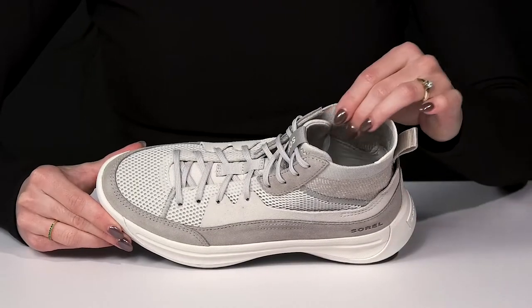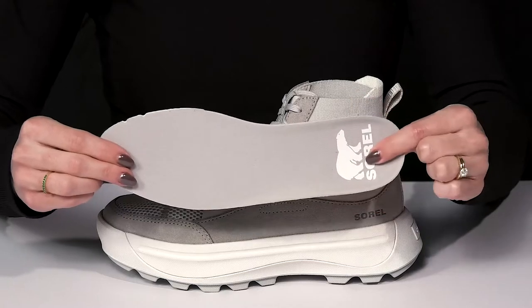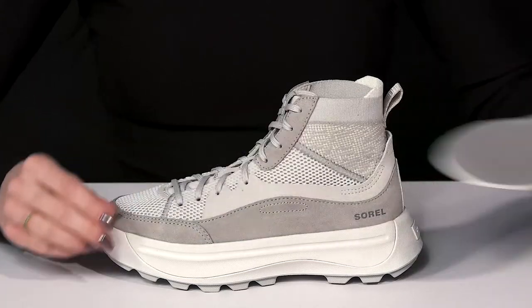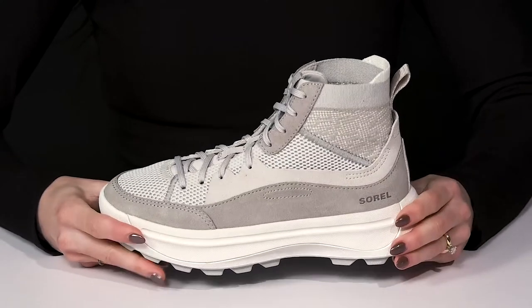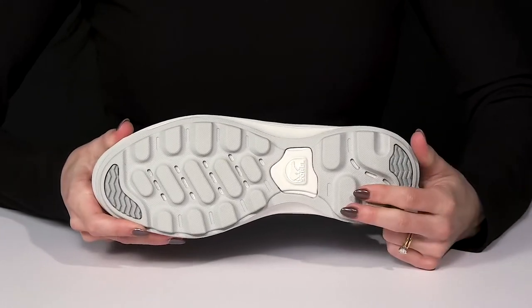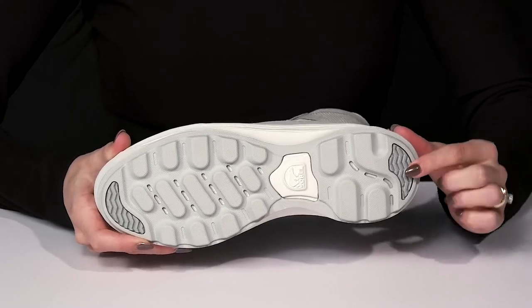The textile lining is definitely going to keep you very breathable. And then they have a removable footbed that is cushioned to keep you very comfortable. These are very lightweight, flexible and going to be super comfy on your feet all day long. Plus they have lugs underneath on the rubberized outsole to give you great traction for that all-day grip.